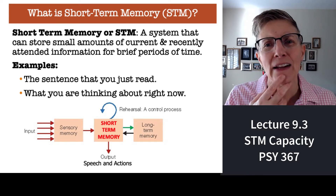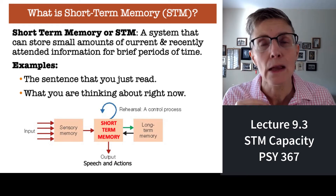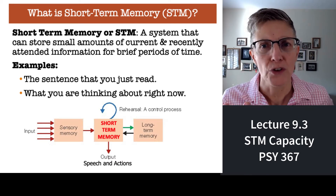What you're thinking about right now — the ability to think about ideas, plan for the future — all of that requires short-term memory.